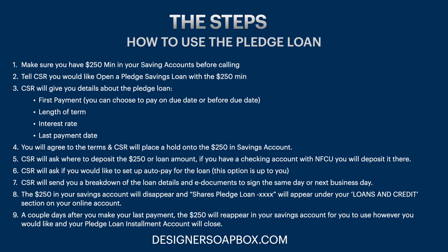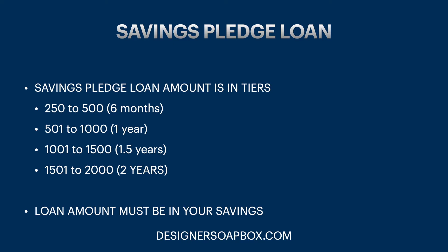A couple of days after you make your last payment, the money will reappear in your savings account for you to use however you want, and your pledge loan installment account will close. Those are the steps — pretty short, simple, and straightforward. Follow these steps and you'll get the pledge loan very fast.